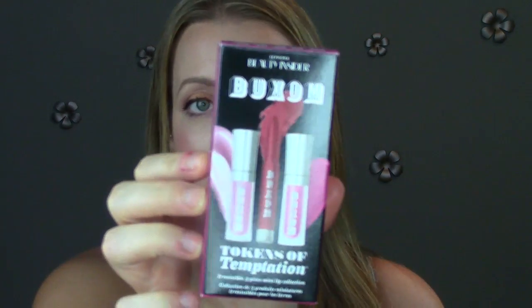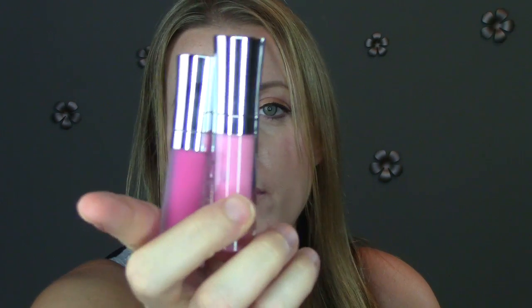The last thing I got with a coupon code — it's the Buxom Beauty Insider Tokens of Temptation little kit. It was just free. Whenever you do an online order, don't ever check out without Googling the company name plus coupon code because I would have never known. I got two Buxom lip glosses, a pink one and a fuchsia one — I love these, they're so nice. And then a Buxom lip crayon that looks like a really nice fall color. So yeah, that's my Sephora order.